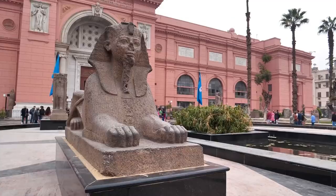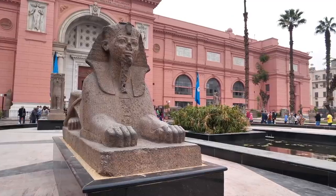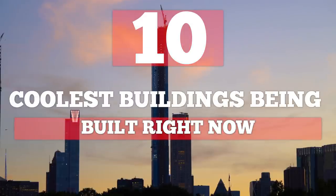From the tallest towers in the world to some seriously impressive museums, check out the 10 coolest buildings being built right now.